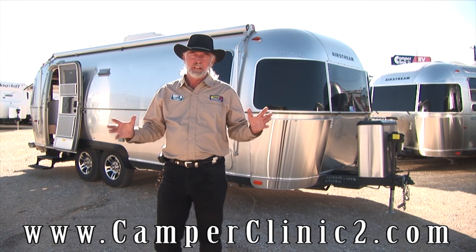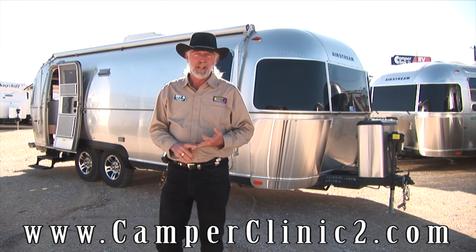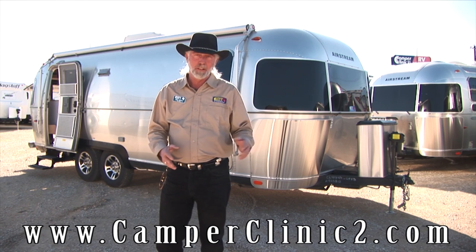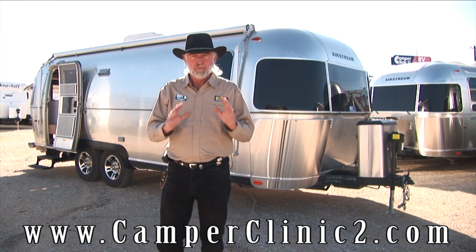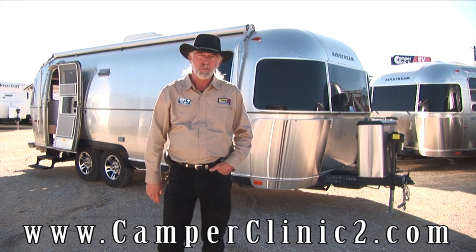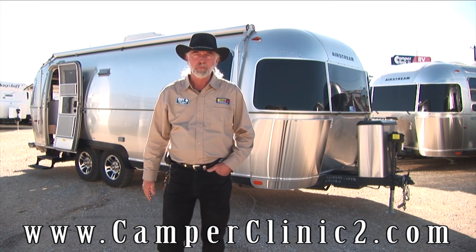We've got an awesome inventory, a complete line — Sport, Flying Cloud, International, Classic, the Class B Motorhomes Avenue and Interstate — with a full choice of colors and ranges on all of your interiors. Visit our website, camperclinic2.com, and check our photo gallery out. We'd love to hear from you and look forward to meeting you.